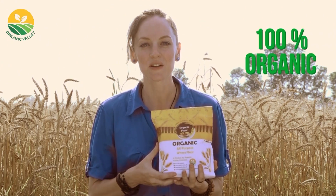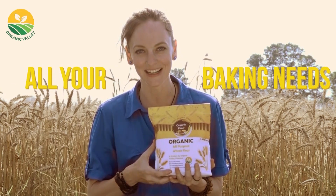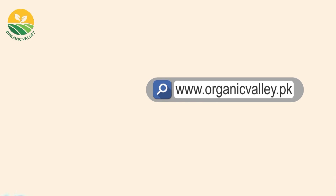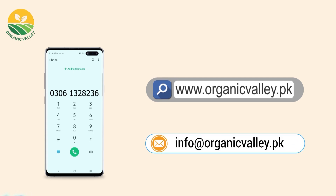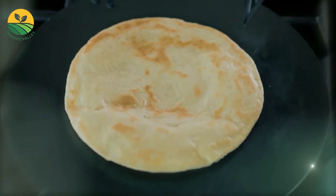100% organic, delicious, and the healthiest flour is available to meet all your baking needs. To buy our product, just click on the below link to find your nearest store, or simply visit our website at www.organicvalley.pk and order online. You can also call at 0306-132-8236 or email us at info@organicvalley.pk. Organic Aata — Sehat Baksh Roti and Paratha.